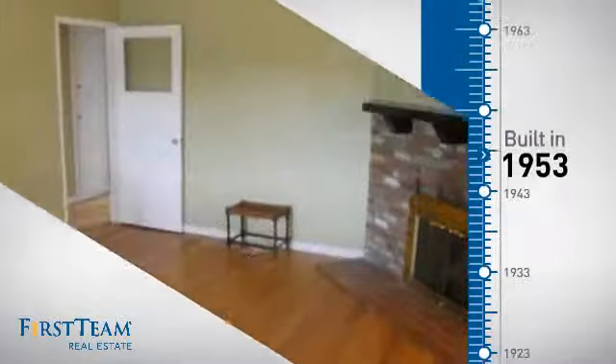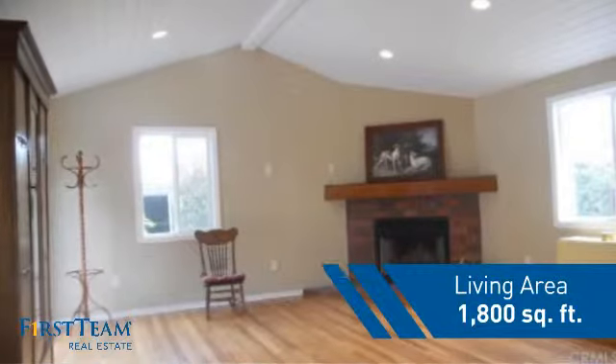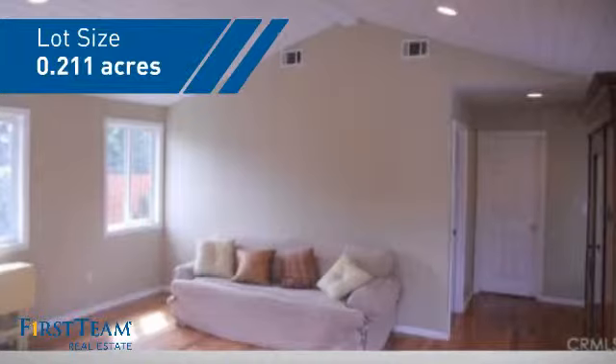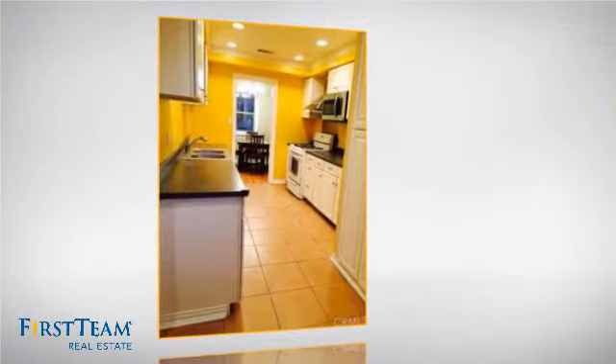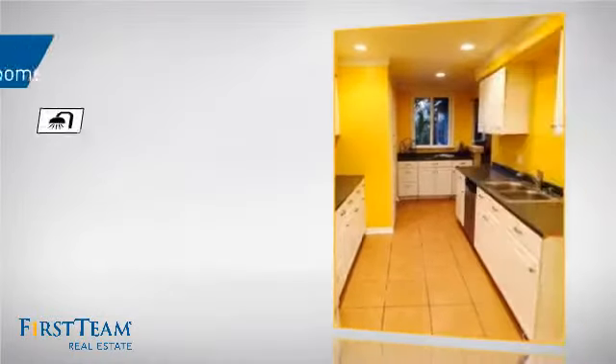This property was built in the early 50s and features over 1,700 square feet of space, giving you a spacious layout to play host or kick back and relax after a long day. Inside you'll find four bedrooms, so everyone has a private space to come home to, as well as three full bathrooms.